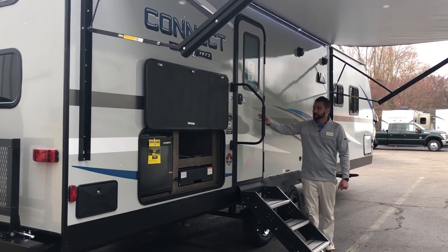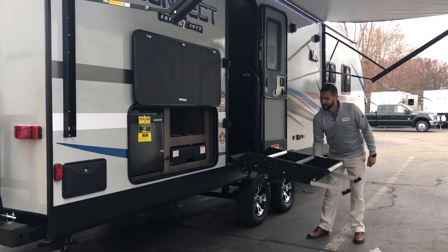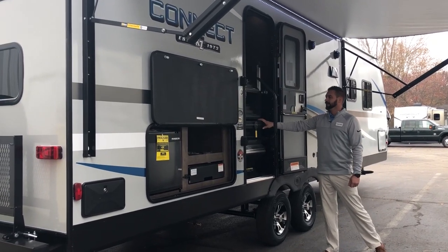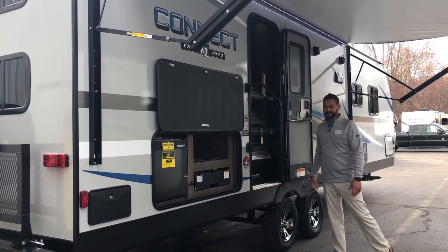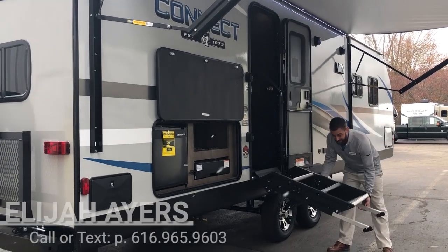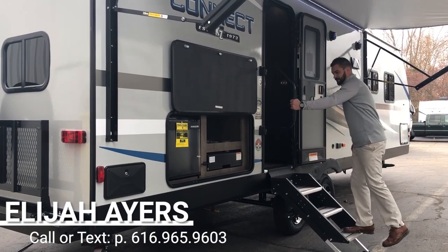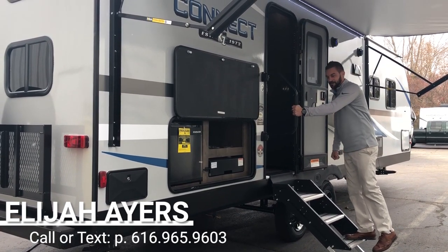You'll notice the solid step, which is brand new for this year — an incredible system, super easy to use. Open the door, look how fantastic this works — slips right up and locks right back into place. It's a very sturdy step, great for pets, children, and even older folks who have issues with those little wobbly steps. There's also a nice big grab handle here as well.